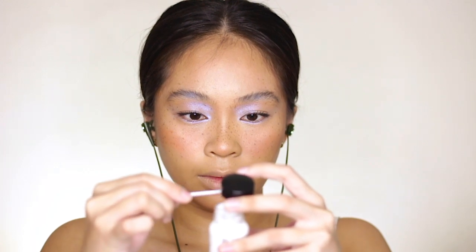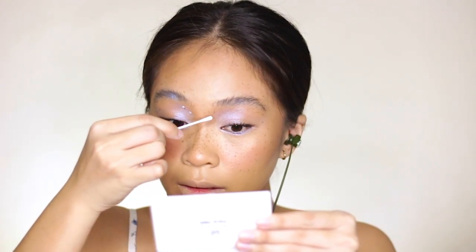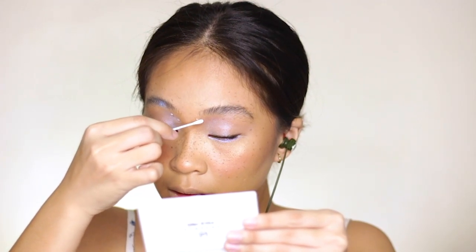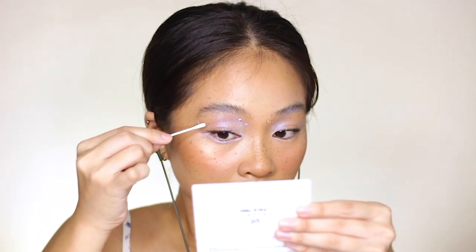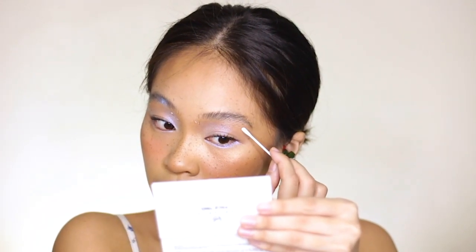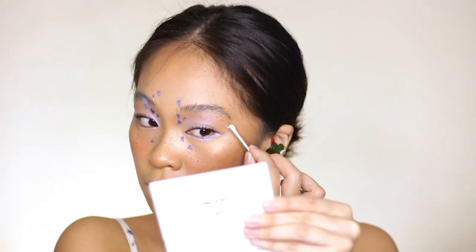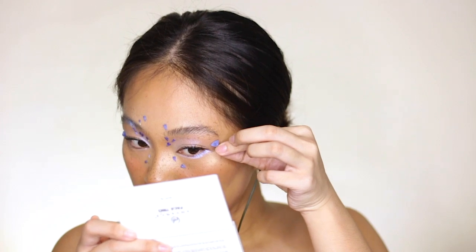And now it's time to apply the flowers. The adhesive that I'm using is from Graftobian — this is what special effects artists usually use, and it's called Prosade. You can buy this at Pure Beauty in Glorietta. Since I'm just applying small petals on my face, you can actually use a lash adhesive for this, but since I don't have lash adhesive anymore, I used Prosade. I'm using a Q-tip to grab the Prosade and applying the adhesive where I want to place my petals — it has to be a little bit dry before you apply the petals. I'm clustering the petals on the inner corner and outer corner of my eyes.